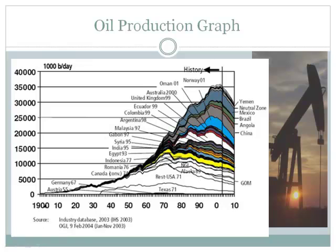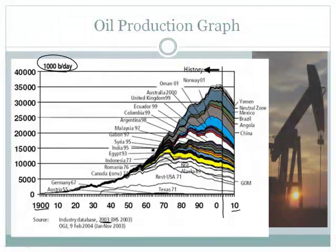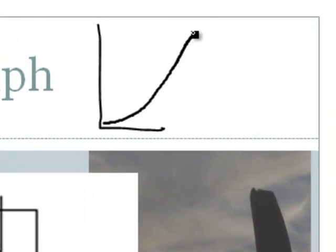Here is the production of oil from around 1900 to roughly 2010 — probably a bit beyond that. In 1900, there was hardly any oil use. You can see how the amounts in billions of barrels per day have increased. This data is from 2003, and at that point we're right here, using more and more oil. This follows what is typically called a curve that looks like this.